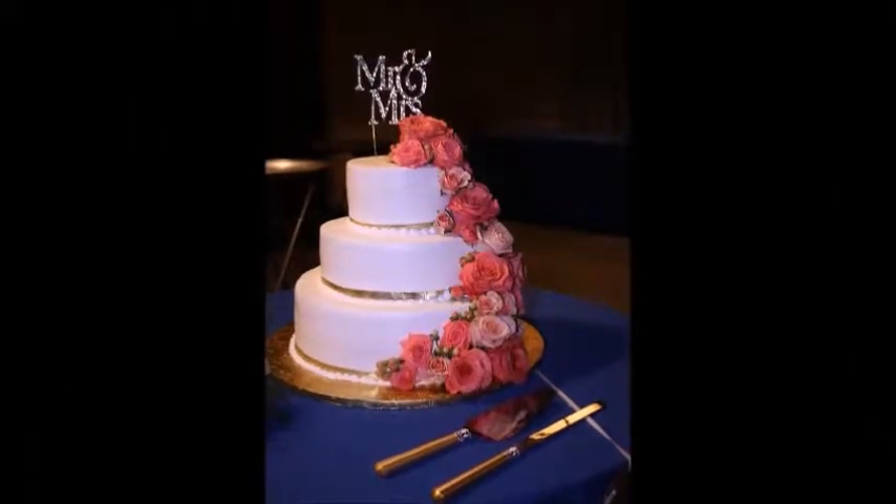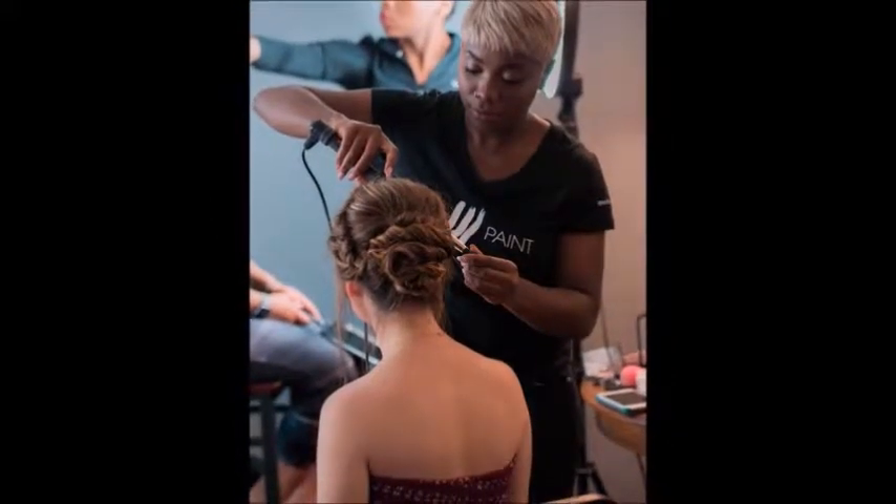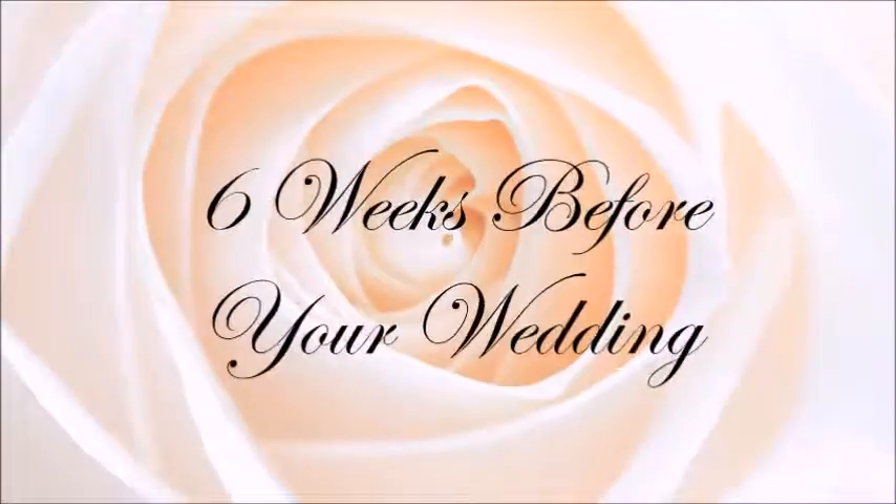Two months before your wedding: send out invitations, shop for rings, shop and order the wedding cake, obtain a marriage license, find a makeup and hair stylist, and purchase favors and gifts.